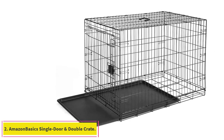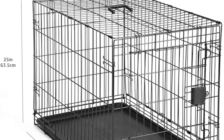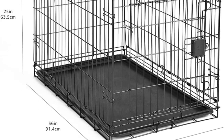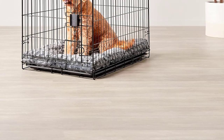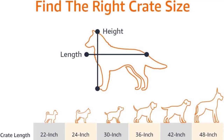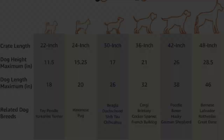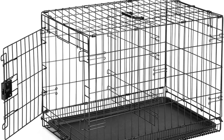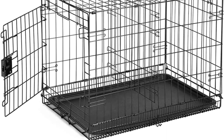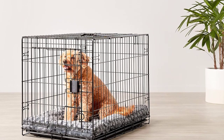Number 2: Amazon Basics Single Door and Double Door Crate. This crate is carefully designed for both puppies and grown dogs. The crate is loaded with beneficial features making it an effective tool for potty training, house training, and behavioral training. For security, this crate has secure slide bolt latches that lock the doors making it impossible for the dog to escape. It has a durable metal construction making it strong and indestructible. Rounded corners help protect your pets for safe confinement. It comes with a versatile divider panel that helps reduce the size of the crate as needed for growing puppies.